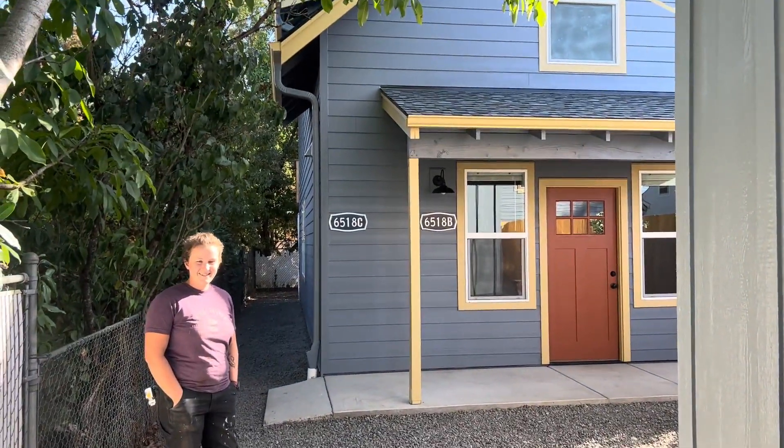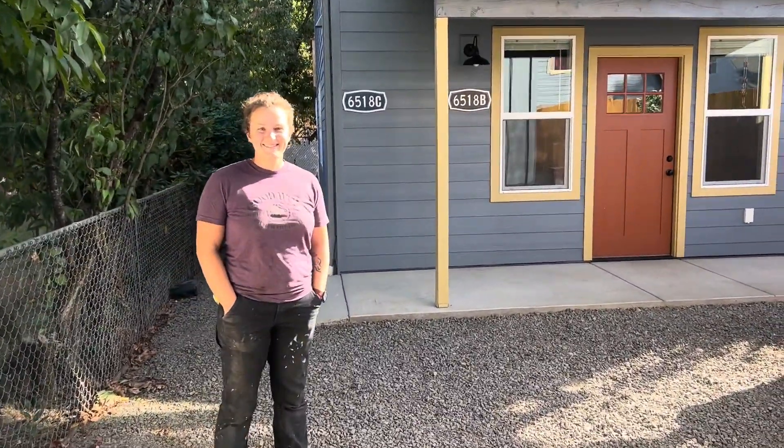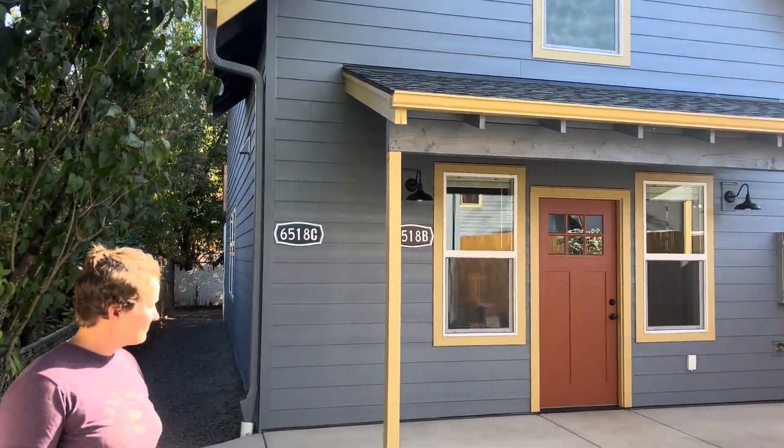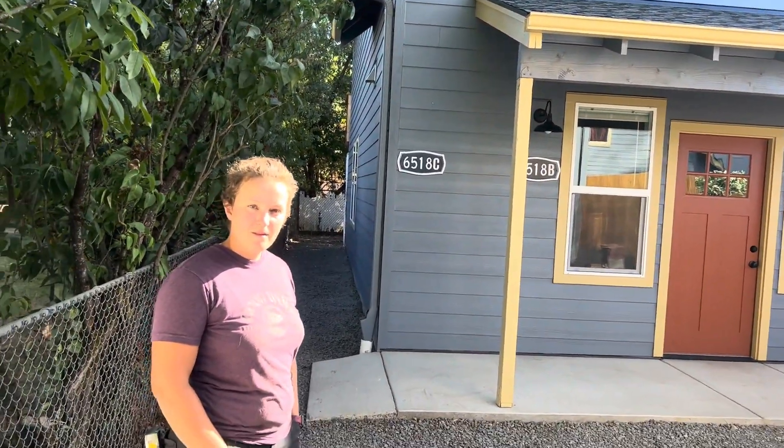Hey everybody, this is Emily Karas. Emily has built a stacked ADU — two 800 square foot units. I want to ask her a few questions about it. She also has a tiny house on wheels, which I want to talk about. These are three very cool things she's done on this property. The primary house is right here, this is the driveway, and there's a stacked ADU.